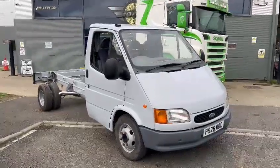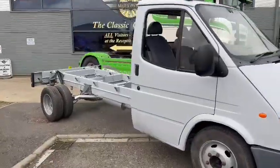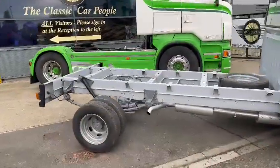Right then guys and girls, here we go — the trusty old Transit just landed with us for our next sale. Down on display at Pickering, ready for you guys to pop down and have a little look.